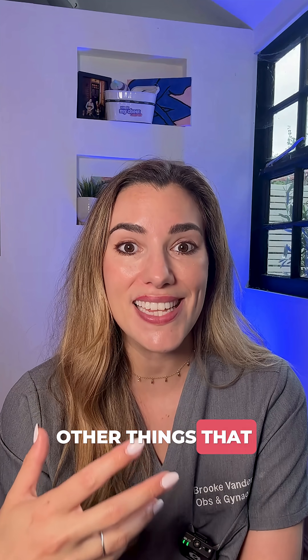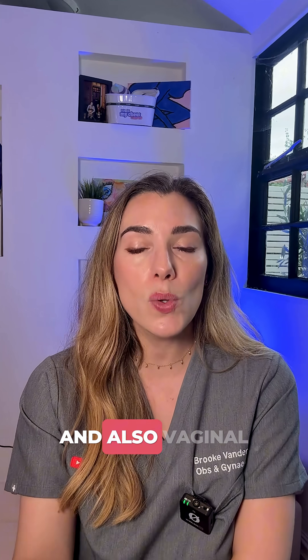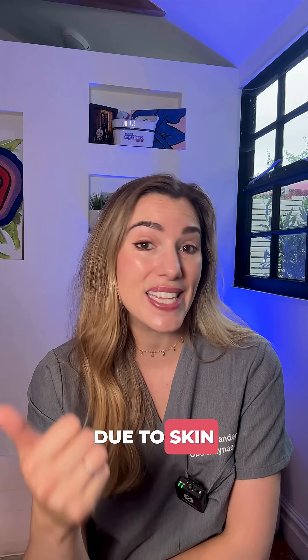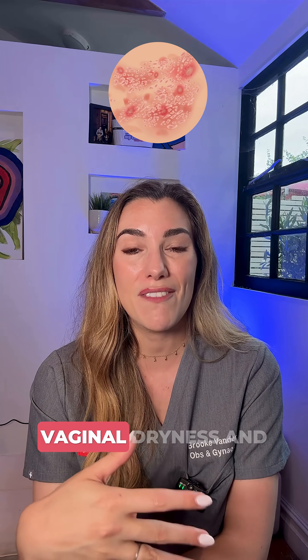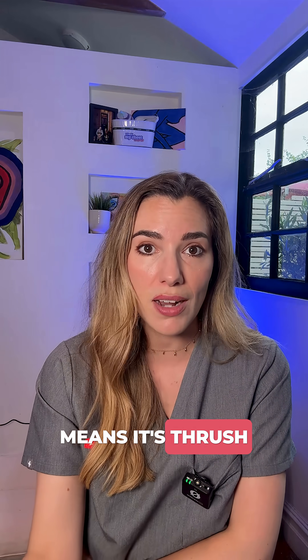However, there are other things that can give you a whitish discharge. White discharge is quite common, and vaginal itching or discomfort is also common. That itching or discomfort can be due to skin conditions like eczema, or it can be due to low estrogen — so after the menopause or if you're breastfeeding, you might get vaginal dryness and soreness. So not all soreness or white discharge automatically means it's thrush.